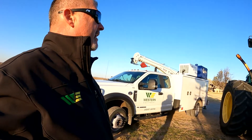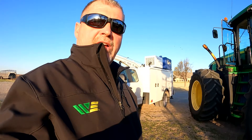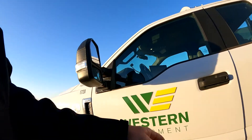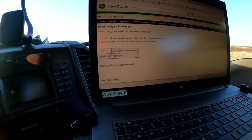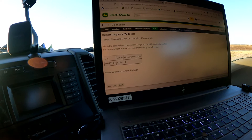It is nice out this morning — it was 31 degrees when I got out here. We're going to make a live connection using Service Advisor, so I've got my cable hooked up now and we're going to make that connection.